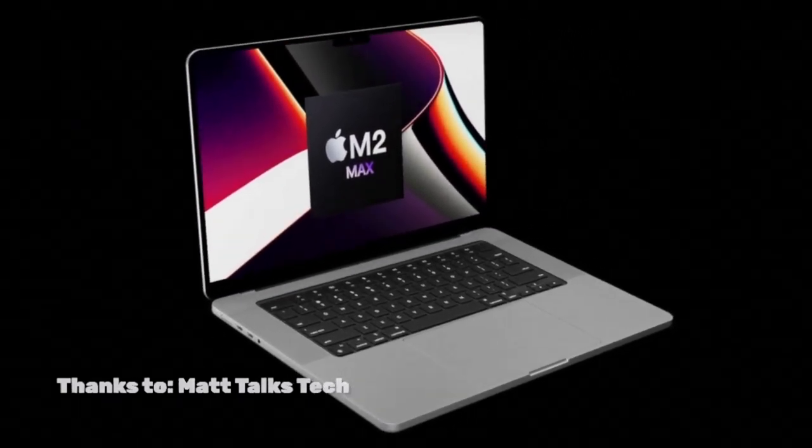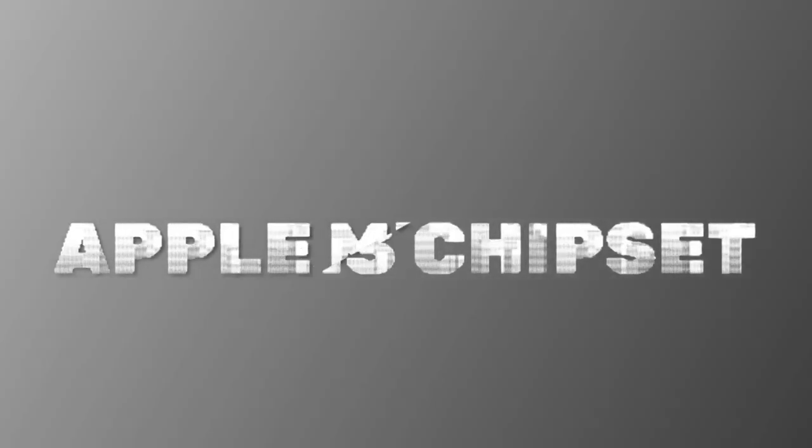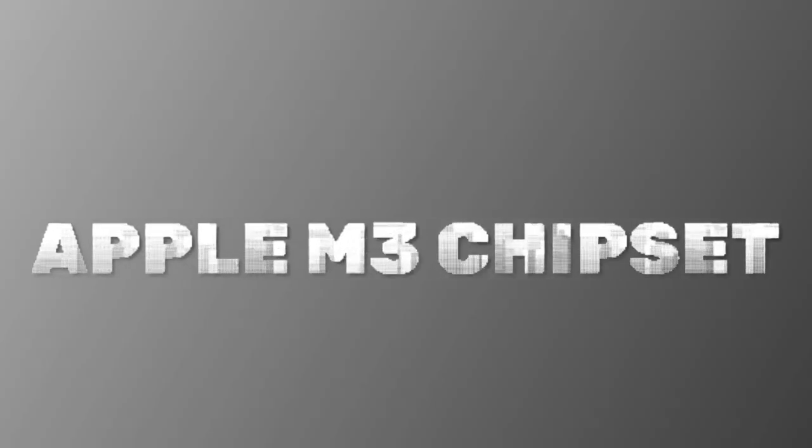The next thing I want to talk about is what's going to come after the MacBook Pro. They launched the M2 chip this year at WWDC, and the M3 chip is rumored to launch at next WWDC, hopefully on the TSMC 3-nanometer process. The M3 chip is also going to potentially add a new chip to the lineup — the M3 Extreme — which isn't going to go into anything other than the Mac Pro.